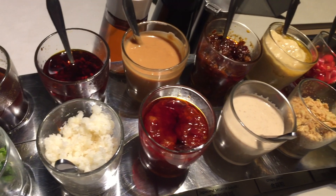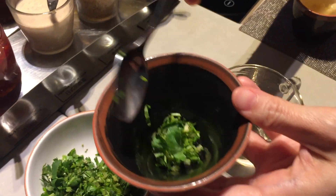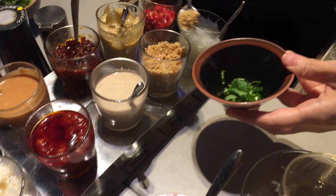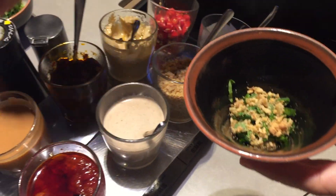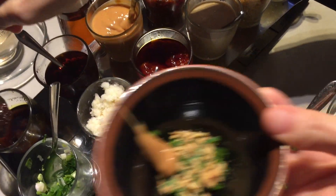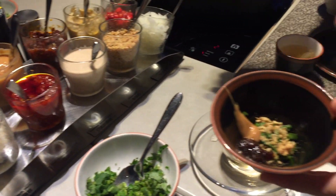The best part about hot pot is you can tailor make your very own sauce. So you add a bit of parsley and scallions, some crushed garlic, and chili sauce — or that's sesame sauce. All kinds of different sauces you can experiment with, and usually you also add some soy sauce at the end.